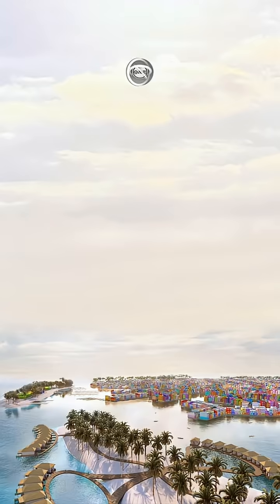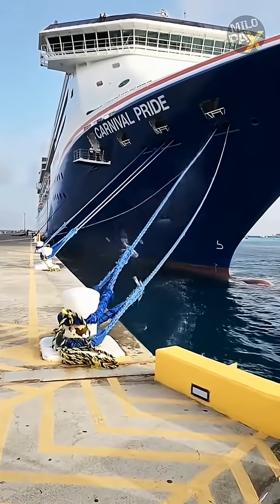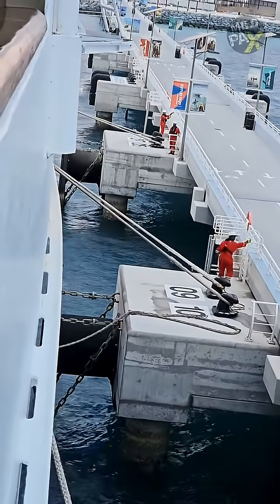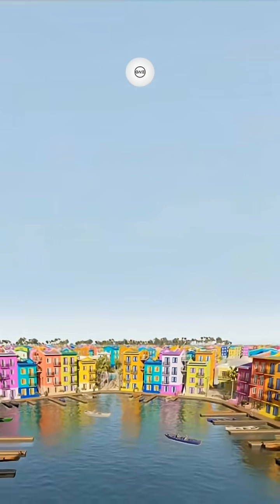Next, mooring. You can't anchor a city with simple chains. A system of taut synthetic fiber ropes connected to seabed anchors or adjustable tension legs allows controlled movement while preventing drift. The design must account for a 100-year storm event.